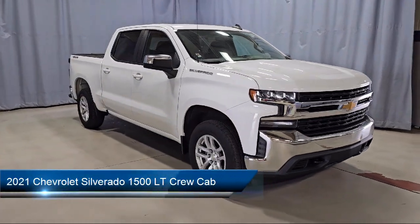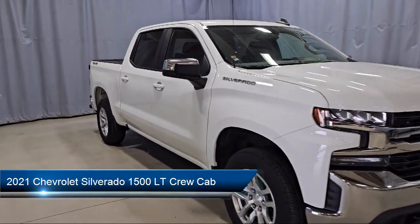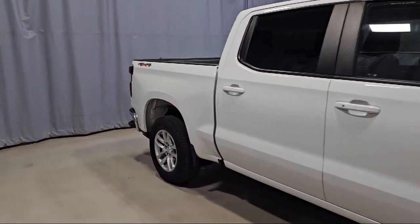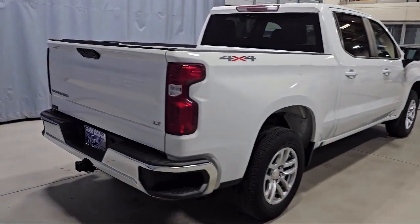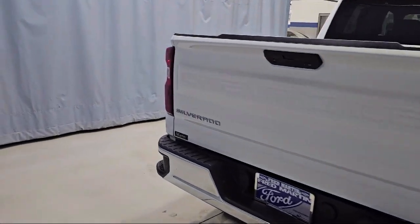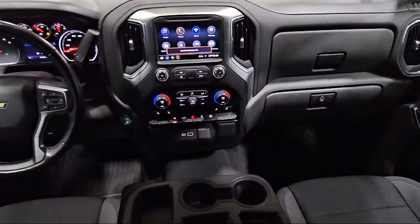It comes equipped with the All-Star Edition convenience package with Power Equipment Group, power front windows with driver express up and down, heated driver and front outboard passenger seats, OnStar and Chevrolet connected services capable, and a leather wrapped steering wheel.